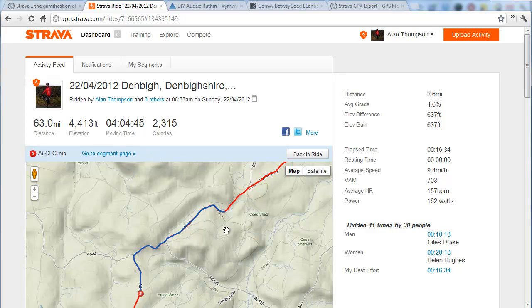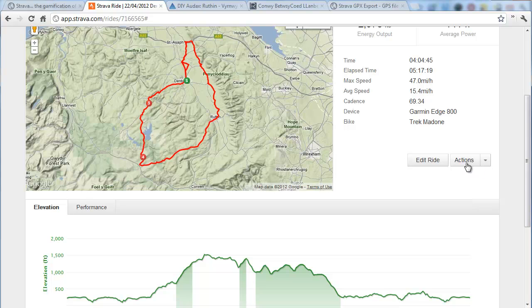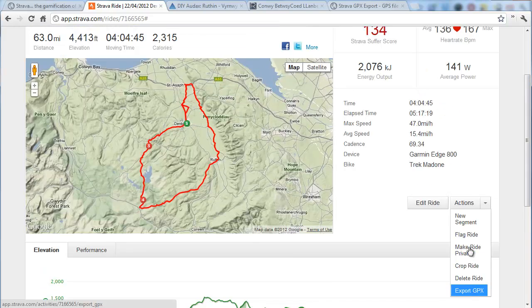This is my own data in Strava. If you look in the summary tab, there's a little drop-down list that says Actions and you can export your own GPX, so no problem there at all.